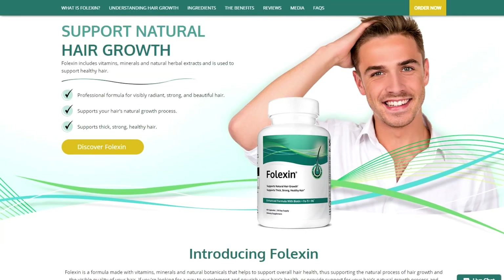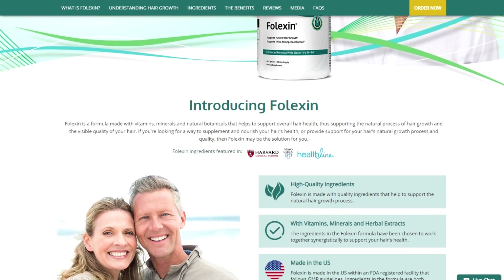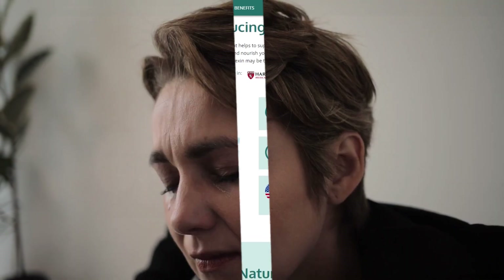Welcome to Best References of Purchase, your ultimate destination for honest and comprehensive product reviews. In today's video, we will delve into a detailed analysis of Falexin, a remarkable formula designed to support healthy hair growth.